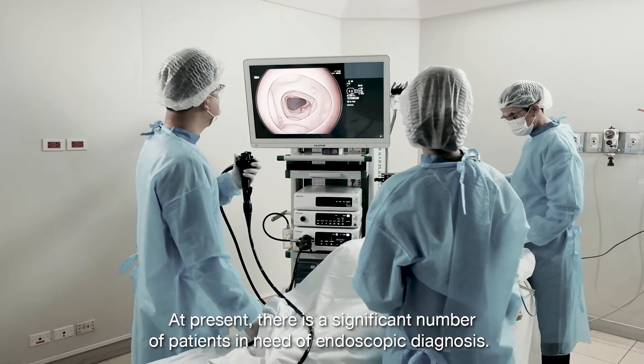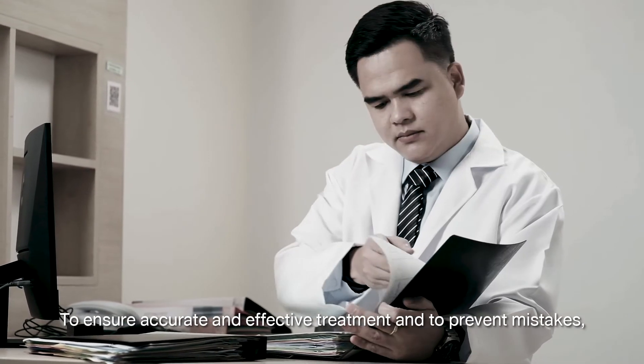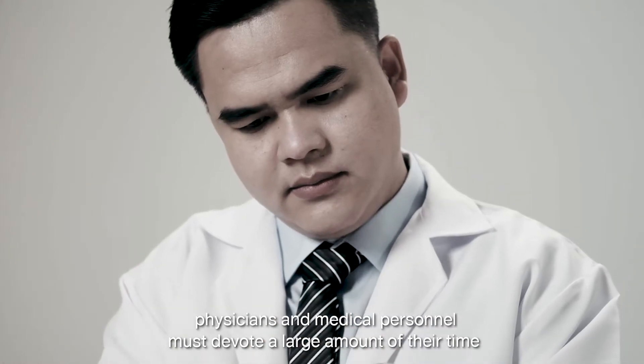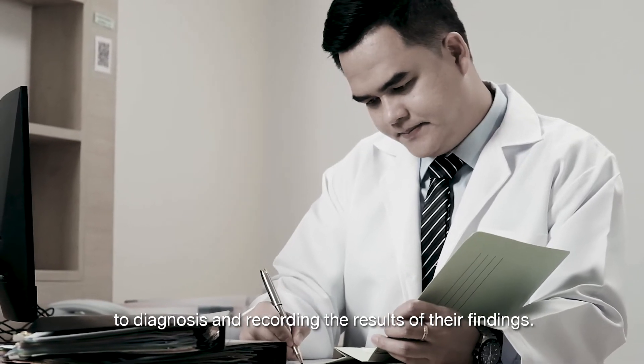At present, there is a significant number of patients in need of endoscopic diagnosis. To ensure accurate and effective treatment and to prevent mistakes, physicians and medical personnel must devote a large amount of their time to diagnosis and recording the results of their findings.